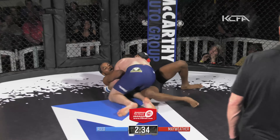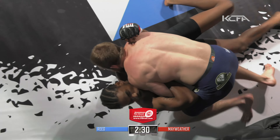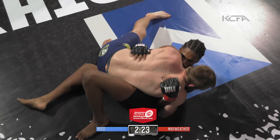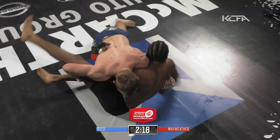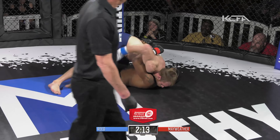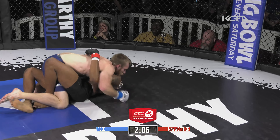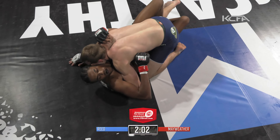Two very young guys looking to progress in their career. Welterweight action in City Fighting Alliance 17. Josh Reed taking the center as per usual. Body kick by Reed, return by Ronnie Mayweather. Nice jab by Ronnie Mayweather as he looks to take the center.